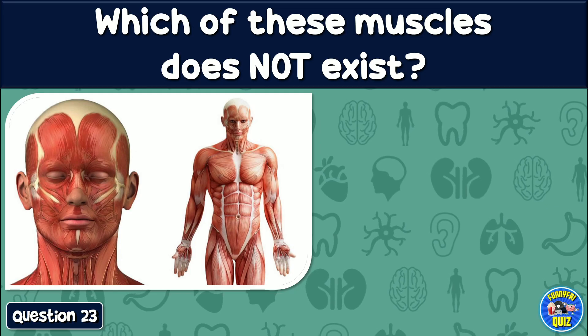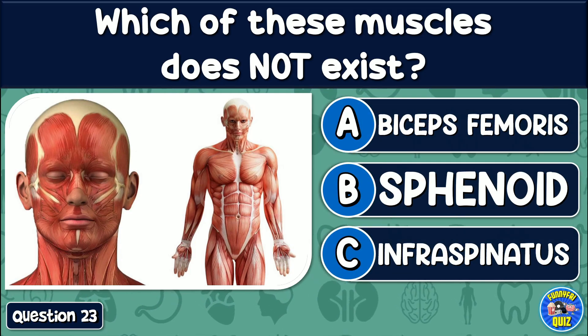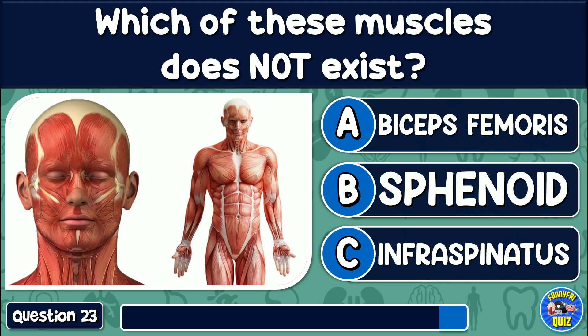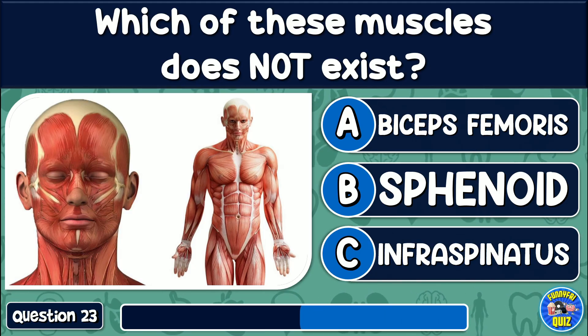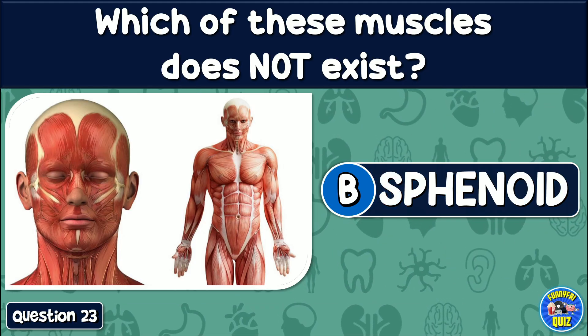Which of these muscles does not exist? Biceps femoris, sphenoid, or infraspinatus? The answer is: Sphenoid.